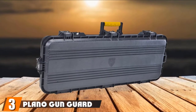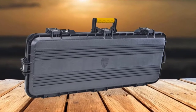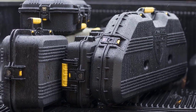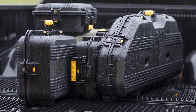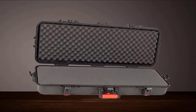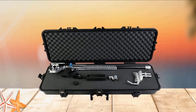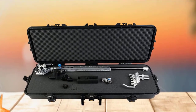The number 3 position is held by the Plano Gun Guard AW Tactical Case. This is a high-protecting gun case that keeps your firearms and accessories secure and safe. It is one of the highly-featured gun cases that give you quick access, built with premium-quality material. The locking system is incredibly solid, so nothing can get into the case. It is specially designed for holding an AR-15-style rifle, and its interior can hold up to 42-inch-long rifles.